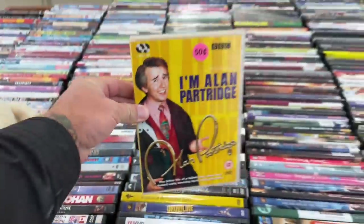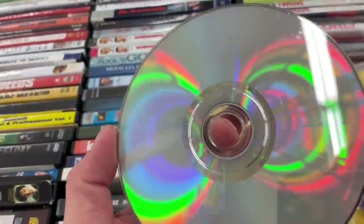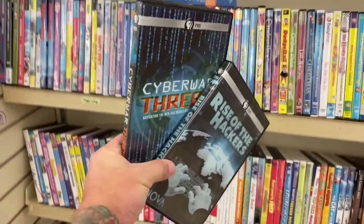Here's 'I Am Alan Partridge,' which I would have 100% picked up for me personally, but the discs on this thing are completely destroyed. They are scratched, they are sticky — I don't know what that is and I don't want to know. So I'm going to end up passing on that, and now I'm going to be looking for some hand sanitizer. Here's something kind of interesting: two PBS Nova documentaries — 'Rise of the Hackers' and 'Cyberware Threat.' I don't have either of these and I like a good PBS Nova documentary. For two bucks a piece these are worth picking up for my ever-growing, insane collection of documentaries. Do I need more documentaries? Probably not, but for two bucks a piece, I'm buying two more.